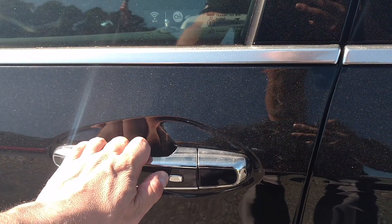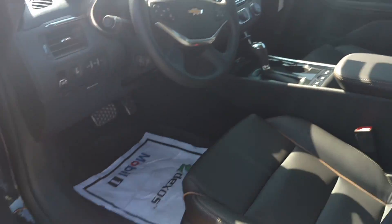And this one has the Passive Keyless Entry right here — it's all push button start.